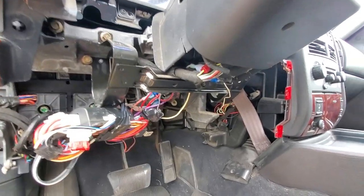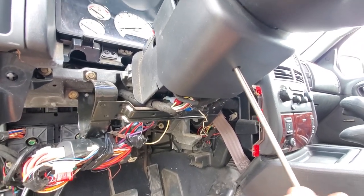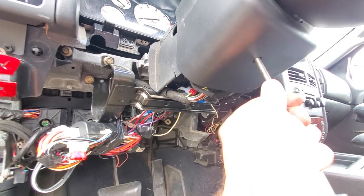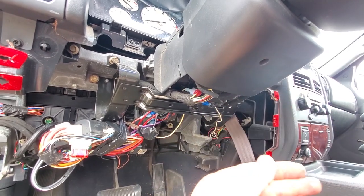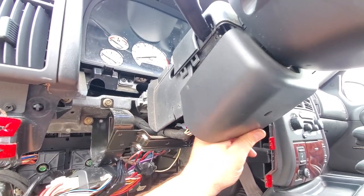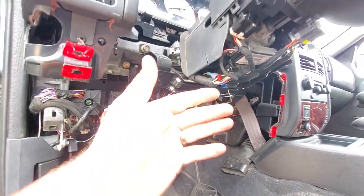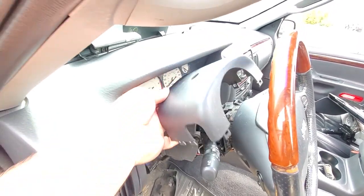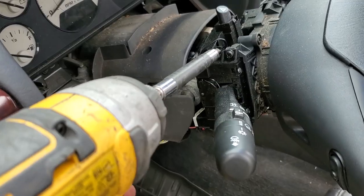We'll continue the plan and take off this steering wheel shroud — there's one Phillips head screw in here to remove. There we go. I'm just gonna jimmy this off. Dirty tape hands, dirt hands — but this is coming off nicely. There we go, we got our headlight switch exposed.